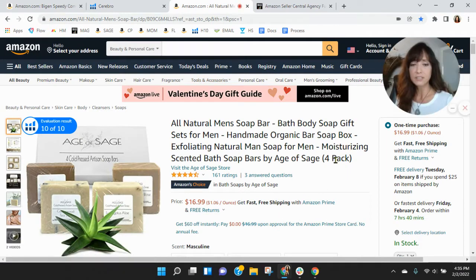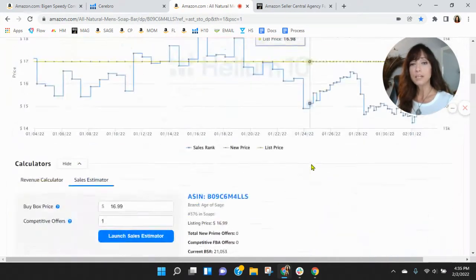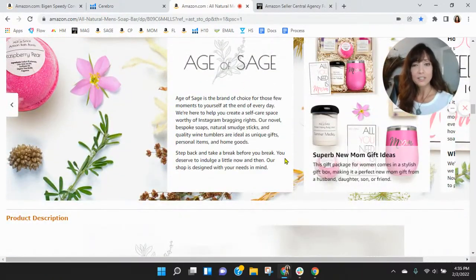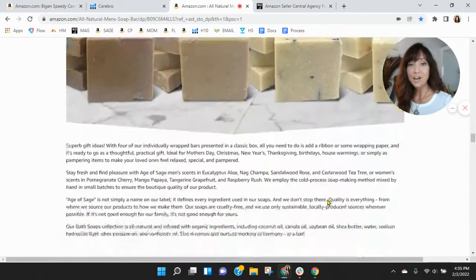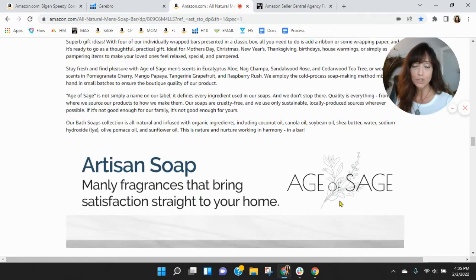Let me show you real quick — this is a listing we've had up for a few months that we put together for a company called Age of Sage. Just showing you the listing style, not comparing the products. See the six images, they've got a couple of videos, a long title, even parentage with a lot of information in the 'About This Item' section. The soap is made by Age of Sage and you can see the branding we put together — it's more than just the soap, they've got other products, it tells their story, with great detail and copy. They've got that product grid down here which has helped increase their average overall order value.